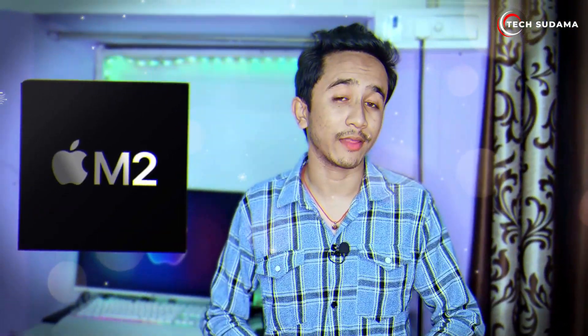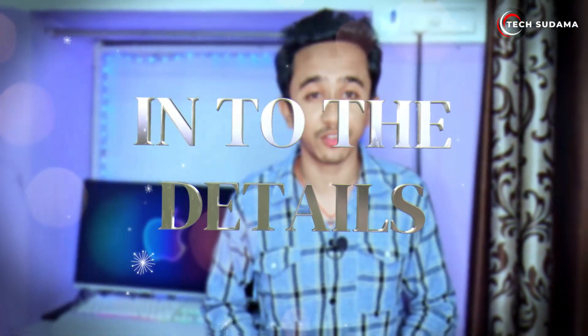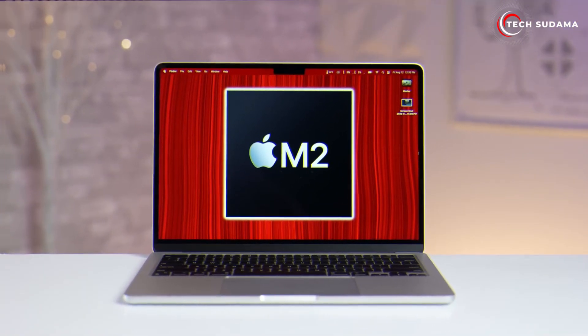Hello and welcome to our in-depth comparison of the latest Apple MacBook processors: the M1, M2, and the recently introduced M3. Today we'll dive deep into the details to help you understand the differences and improvements each chip brings to the table. Let's explore it. First up, let's talk about the Apple M2.